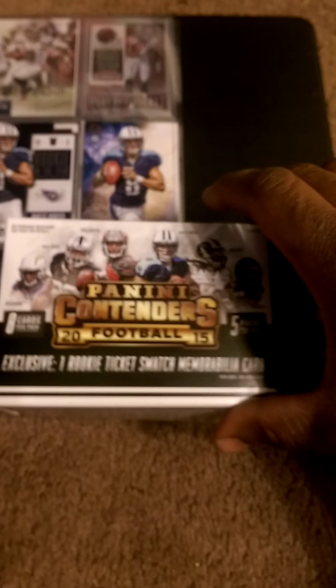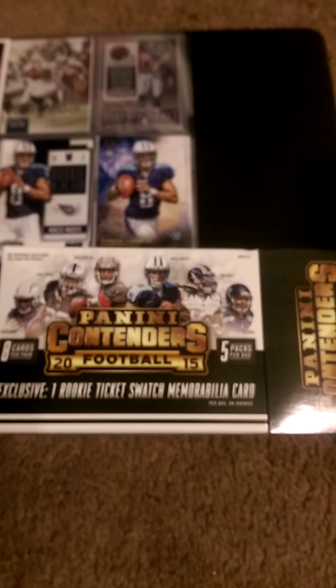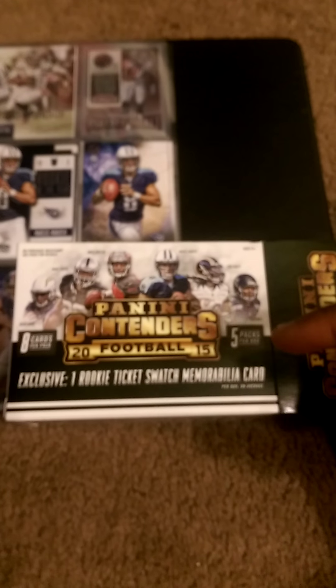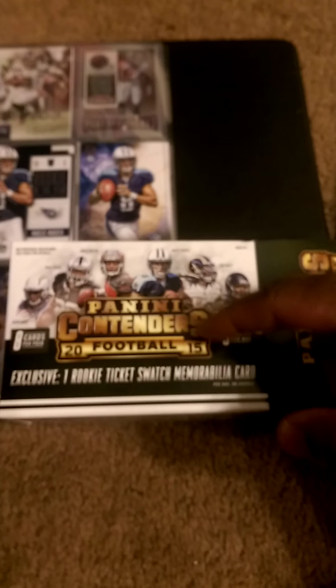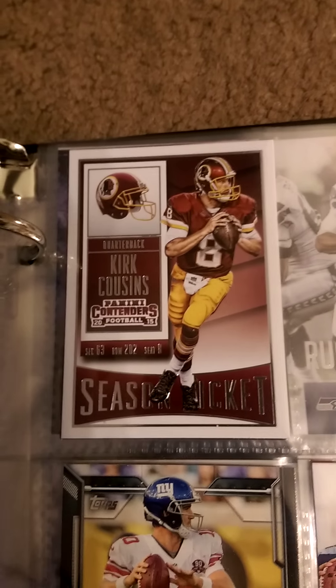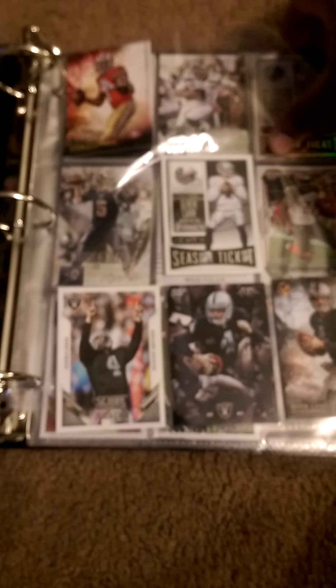Another box I opened earlier — I didn't make a video for it, probably should have — was Panini Contenders. It was actually pretty cool, I was pretty pleased with what I got. I like the way the cards look. That's one of the cards, that's what they look like — just a standard card.